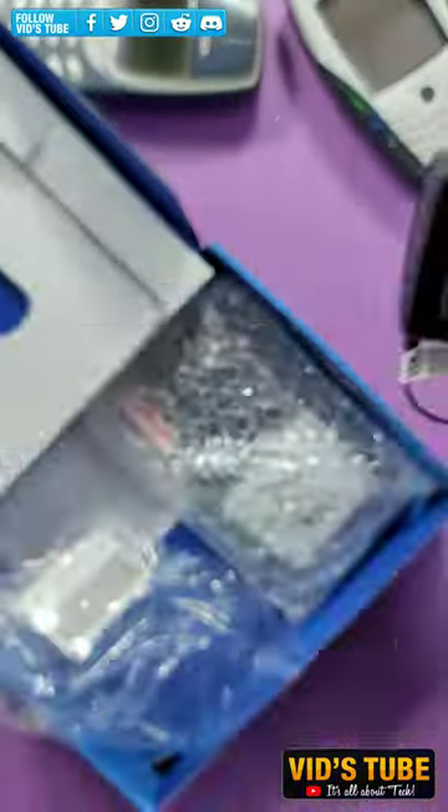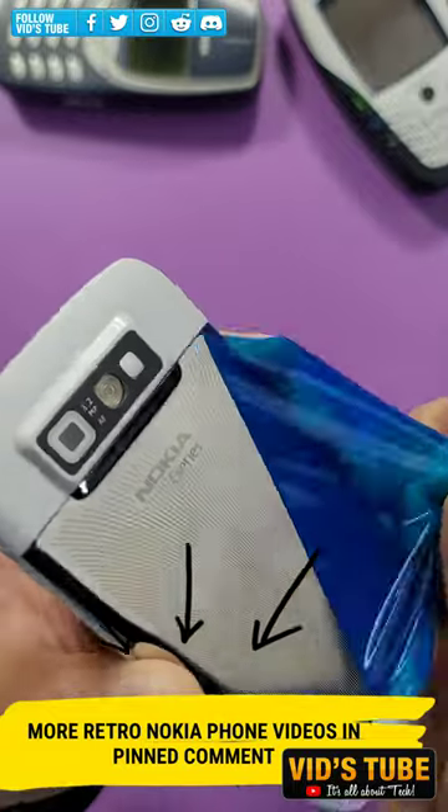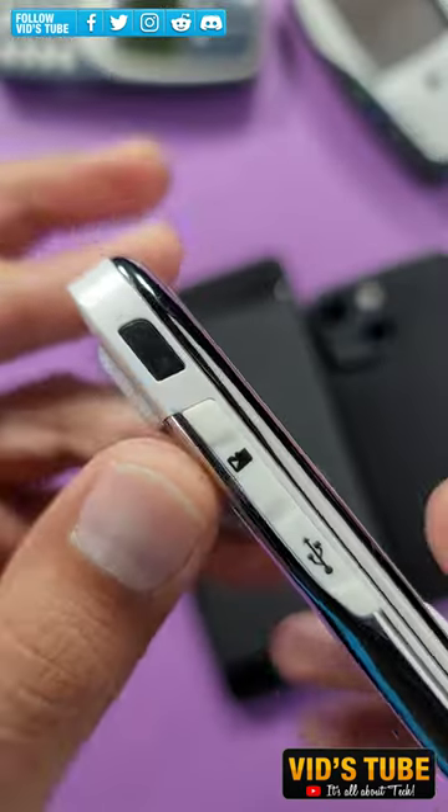This is Nokia E71 with QWERTY keyboard. I have done many short videos of old Nokia phones that you'll find linked in the pinned comment. This phone has a 3.2 megapixel autofocus camera and this is how it looks compared to the modern day smartphones.